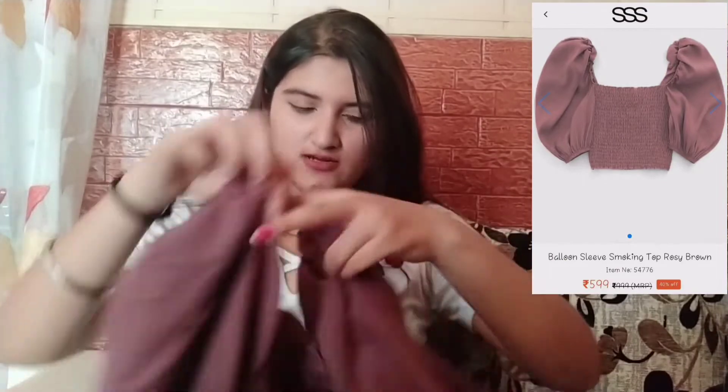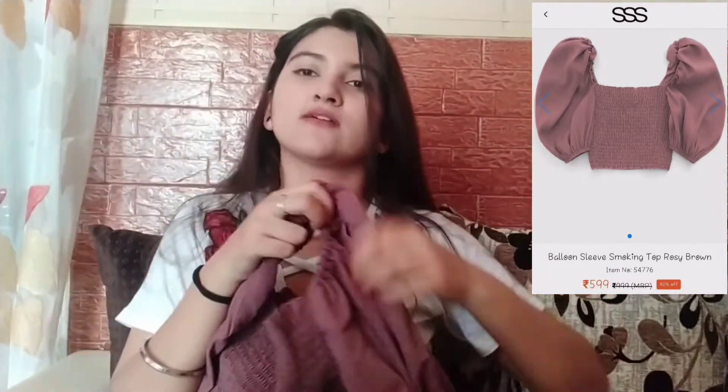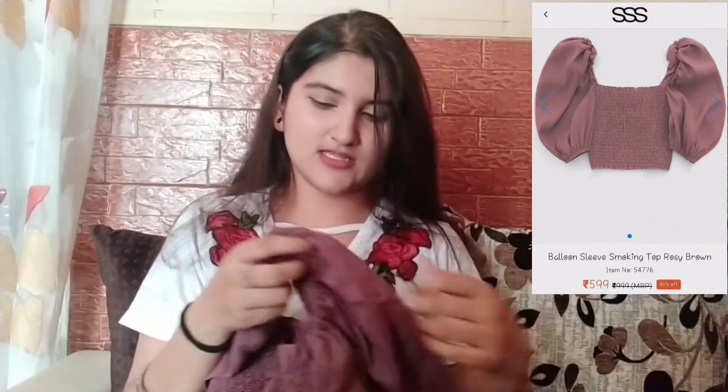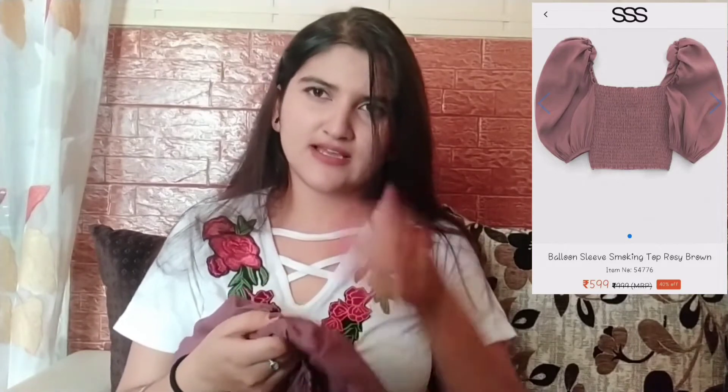The third one is this mauve color top. It comes with a square neck and has voluminous sleeves similar to the first one — it's a cotton mix and it looks so beautiful. I'm in love with this color, and it has cute square neck detailing which is very comfortable to wear. The super voluminous sleeves make it even more comfy.